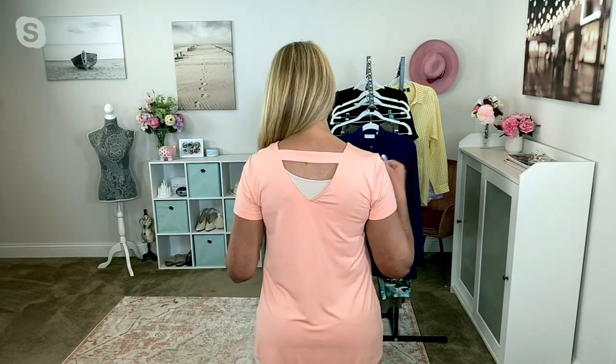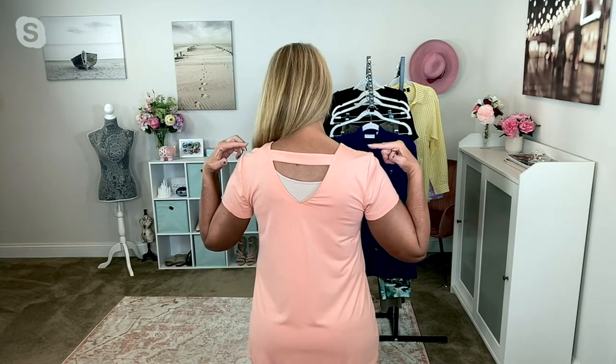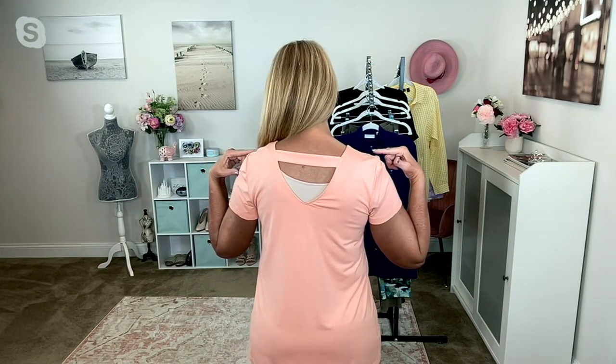Speaking of the back — this is going to look a little weird, not just because of my spray tan that I haven't showered yet, but because I have a tank on underneath. You don't need a tank underneath this, but you can see there's a pretty detail in the back — isn't that cute?